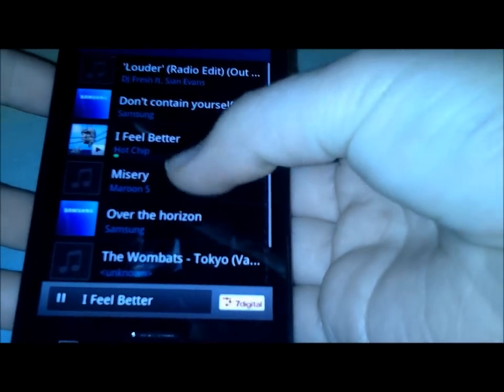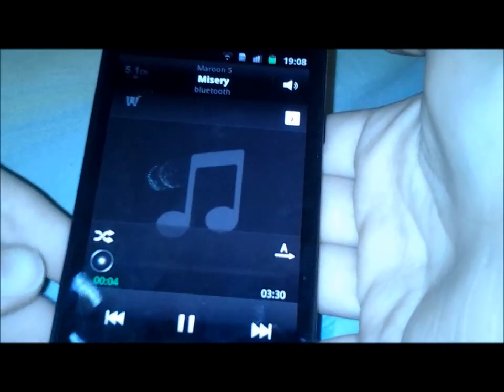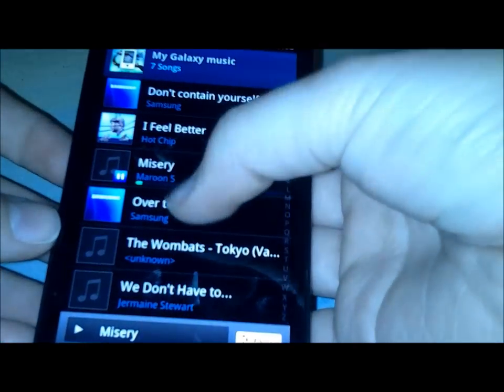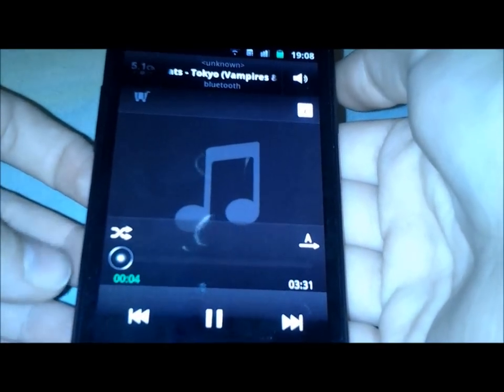Next one is I Feel Better by Hot Chip — also a great electronic tune. And another one is Misery by Maroon 5. I've always been a fan of Maroon 5, it's got a nice beat. Another one is Tokyo by The Wombats, and this song always reminds me of my trip to South Korea, so whenever I want to remember that I always put this tune on.